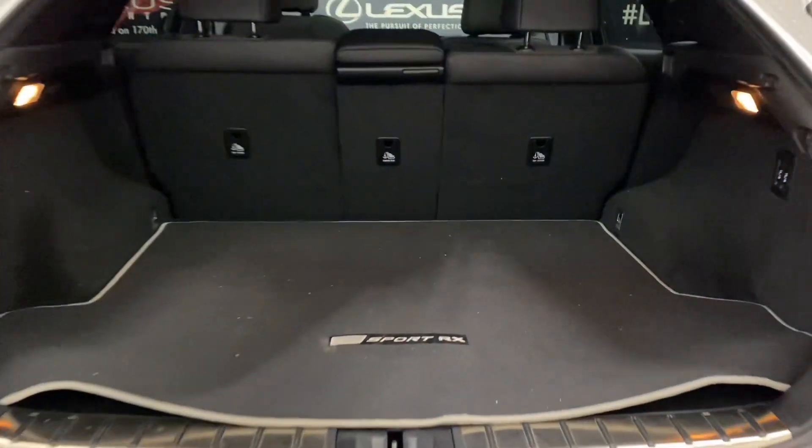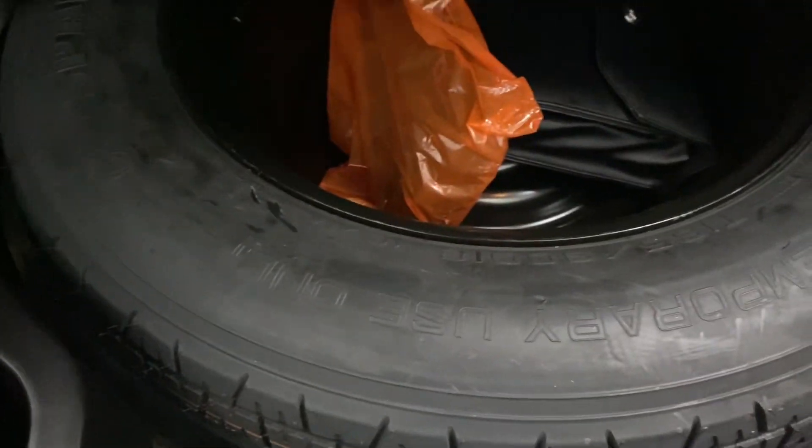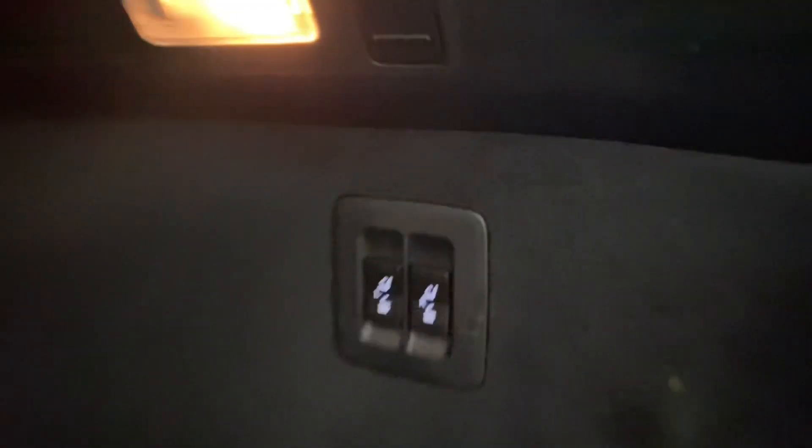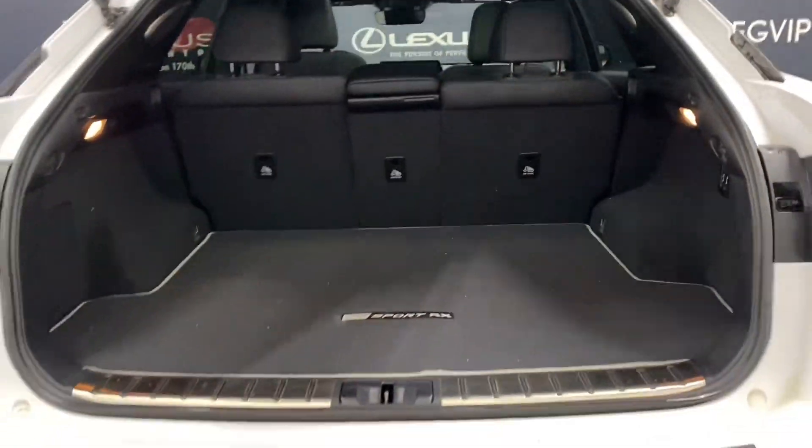In the rear trunk, you have plenty of space. With your spare tire below, you have alternate power-folding rear seat controls, and the ability to lock the entire vehicle from your automatic closing trunk.